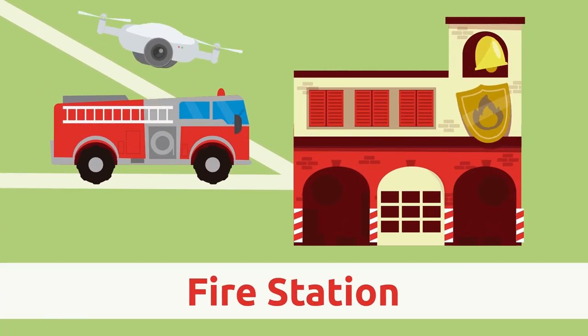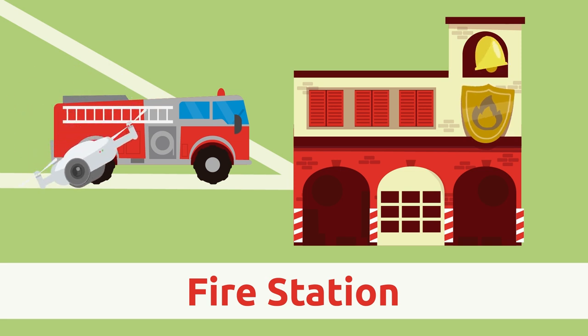Fire station. The fire station is the place where firefighters work, waiting to be called out to respond to emergencies like fires. Firefighters keep their equipment, like the fire engine, at the fire station.